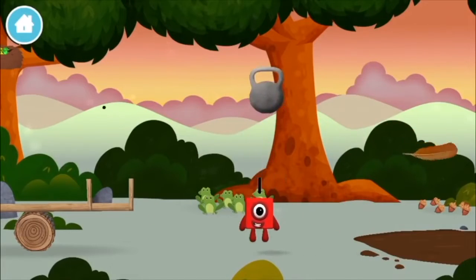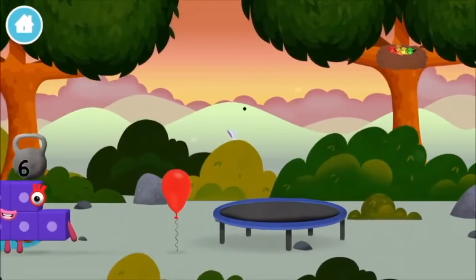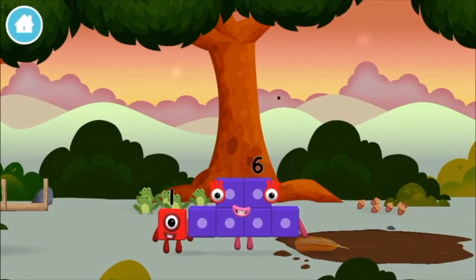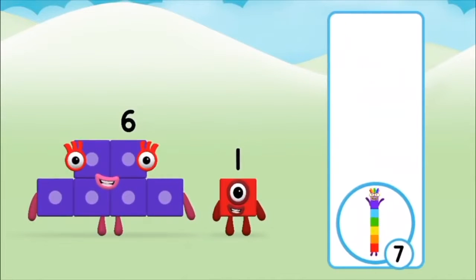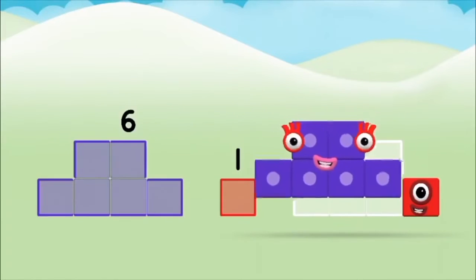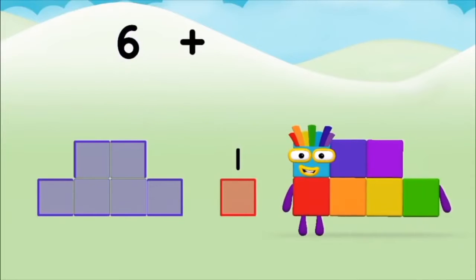A weight. Do you know which number block you'll make when you add these two number blocks together? That's the correct answer! Now add the number blocks together. One, six, one, six. Six plus one equals seven!